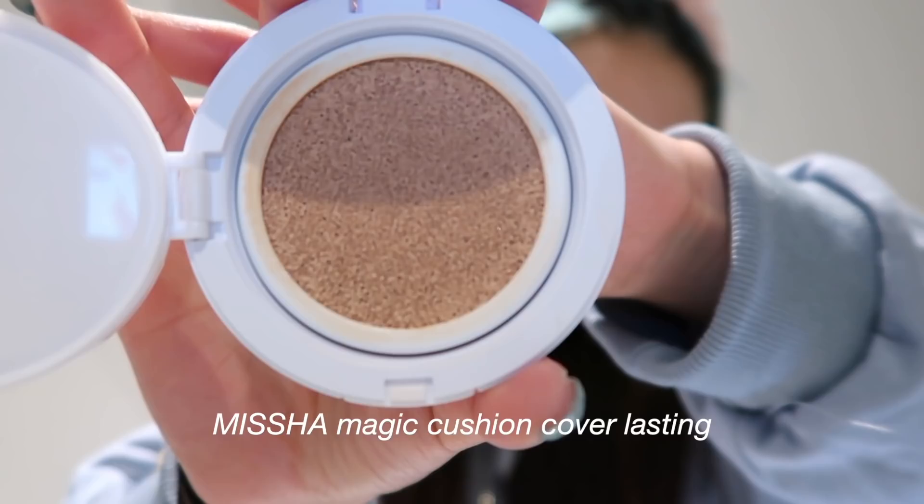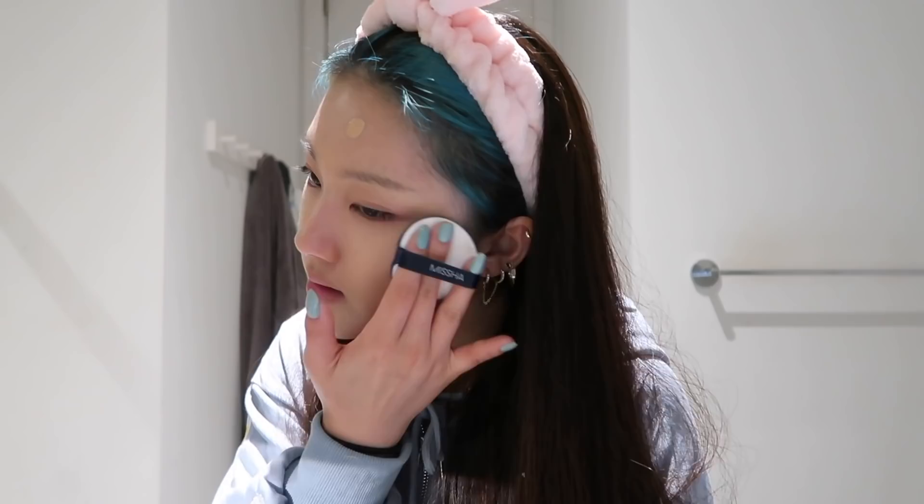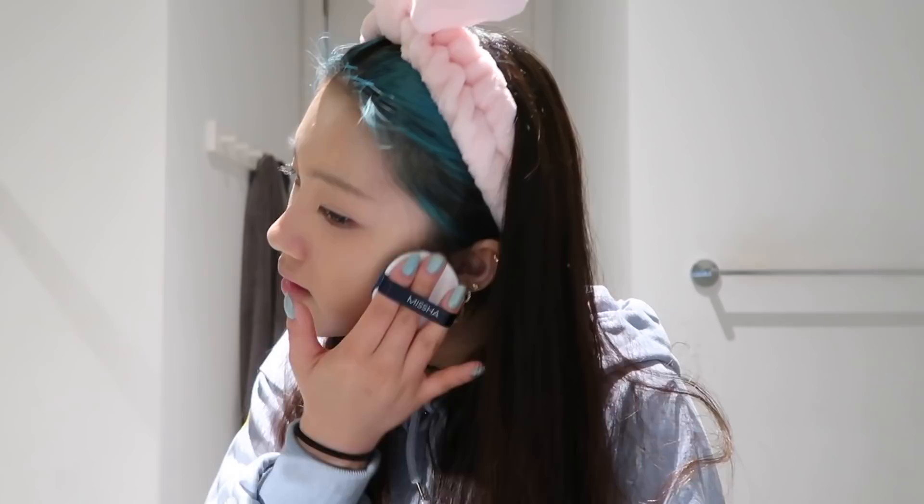For my foundation, I am using the Missha Magic Cushion Cover Lasting in the shade Light Beige. To be honest, I should have got Medium Beige because it was way too pale for my skin, so I usually mix it with another foundation to make the perfect shade. I love cushions — they are so convenient and portable. It comes with a blending pad so you don't even need a beauty blender. I'm looking like Flashback Mary right now but I promise I'll fix it later.